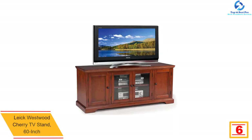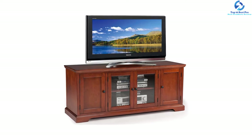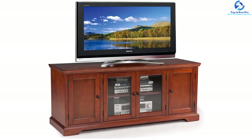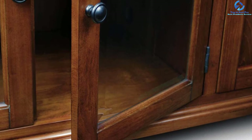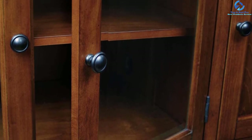This TV stand is built from select hardwood solids and birch wood veneers. The Westwood cherry finish puts the wood's beauty on center stage and will become the sturdy centerpiece in any room. The solid doors on the ends provide much-needed extra storage. The huge cord management slots and holes are a major bonus. The weight capacity of this stand is 260 pounds.